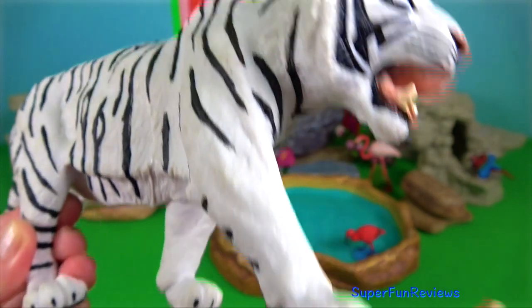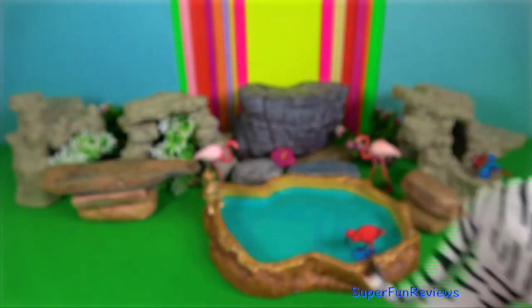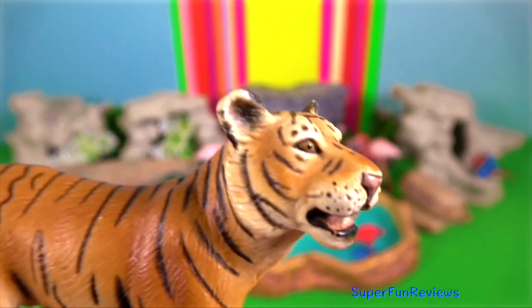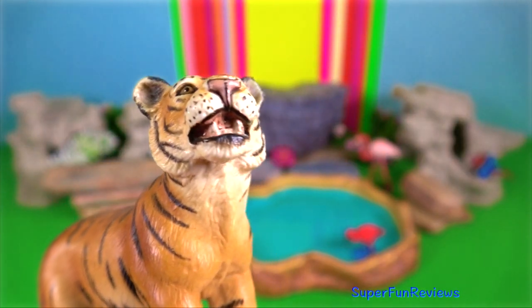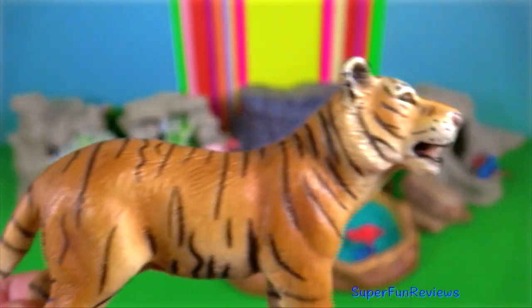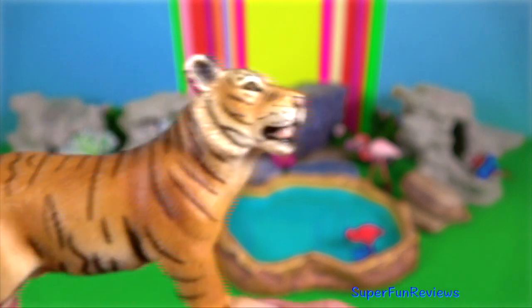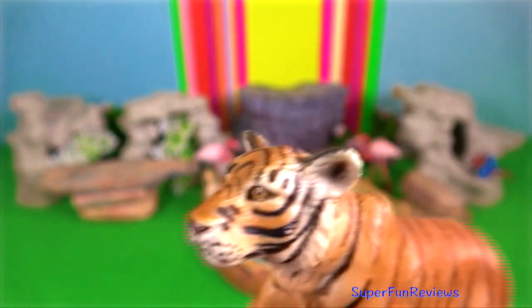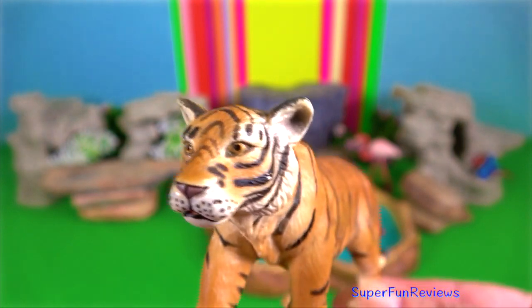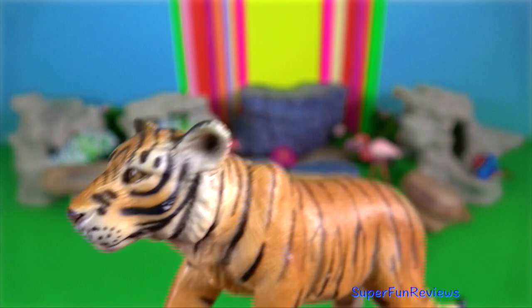Their whiskers are long and strong and are able to pick up vibrations in the jungle, and their ears are small and brown. Sumatran tigers have yellow irises and their tails are about half the size of their bodies.